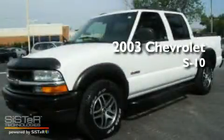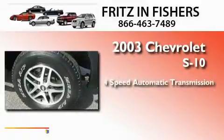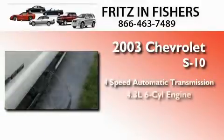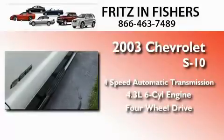This is a 2003 Chevrolet S10. This truck has a four-speed automatic transmission, a 4.3-liter V6, and the added safety and control of four-wheel drive.